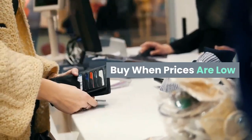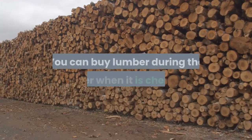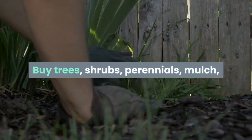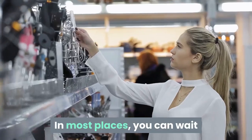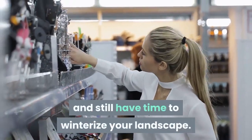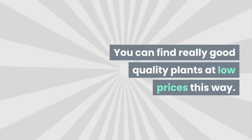Buy when prices are low. If you plan your landscaping ahead, you can determine when each phase needs to be accomplished. You can buy lumber during the winter when it is cheaper, and store it until you are ready to use it. Buy trees, shrubs, perennials, mulch, and soil late in the season when the prices go down. In most places, you can wait until October to make your maintenance purchases and still have time to winterize your landscape. Keep an eye out for plant sales at local nurseries — you can find really good quality plants at low prices this way.